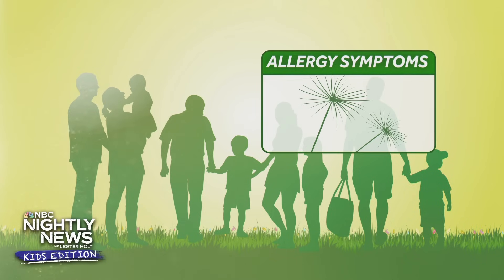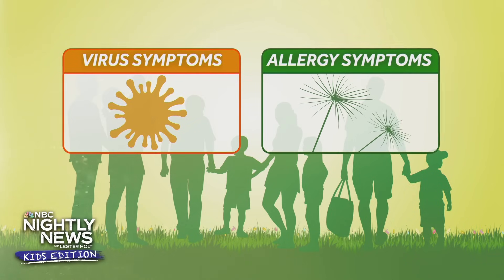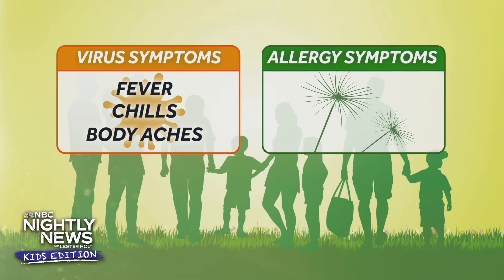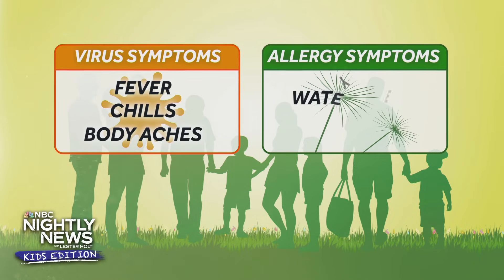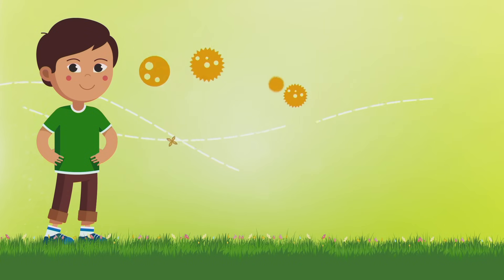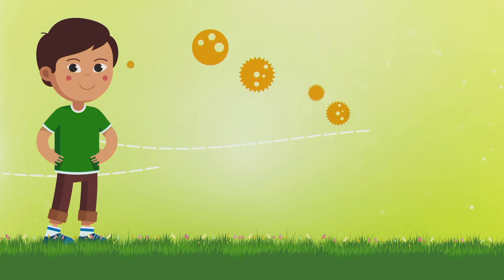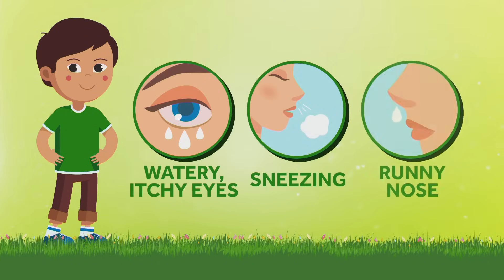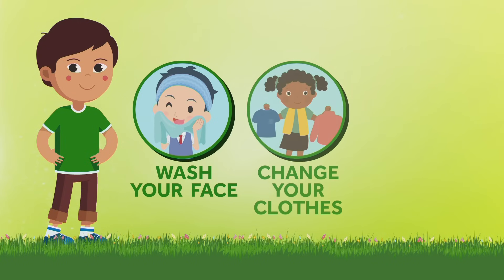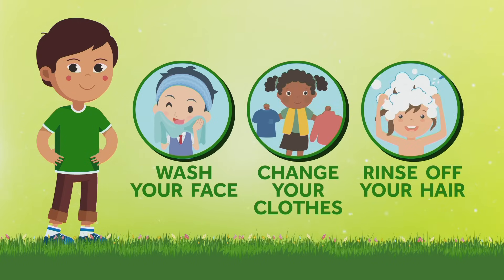How do you know if it's allergies or a virus such as the common cold or COVID-19? Fevers, chills, and body aches are usually symptoms of viruses like COVID-19, while allergies can cause watery eyes and itchiness. Allergy season is longer and stronger than before because of all the climate changes we're going through. That means some of you who have never had allergies before might notice watery itchy eyes, sneezing, and a runny nose. So this year, when you come back in from playing outside, make sure you wash off your face, change your clothes, and maybe even rinse your hair to get rid of all that pollen.